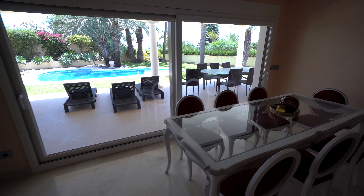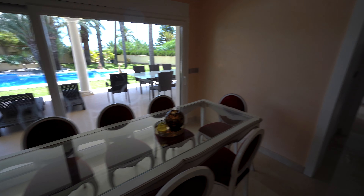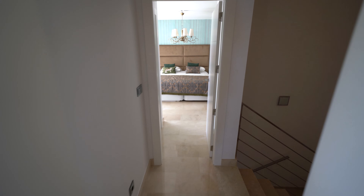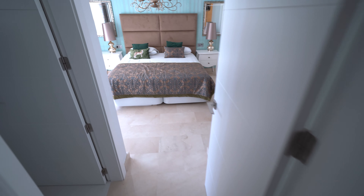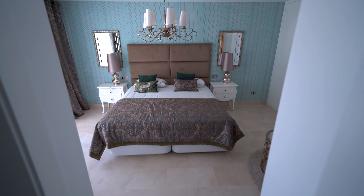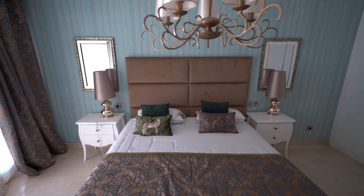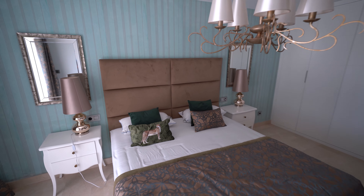Moving through this area we find to the right a stairwell leading down to the lower floor, and straight ahead a 17 square meter bedroom set out in a modern art deco classic feel.